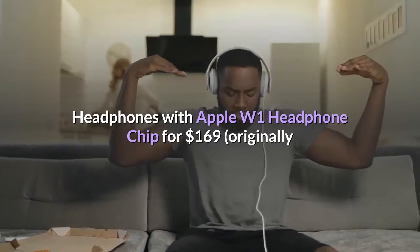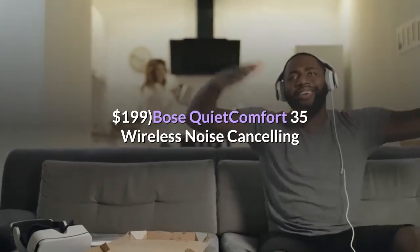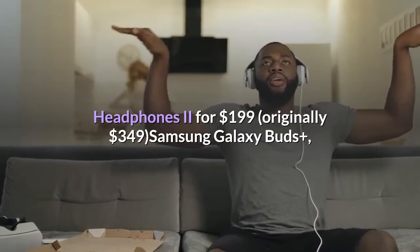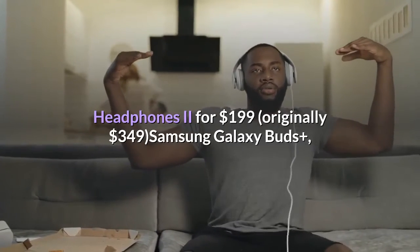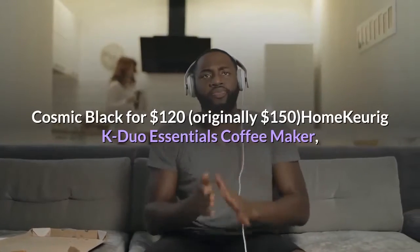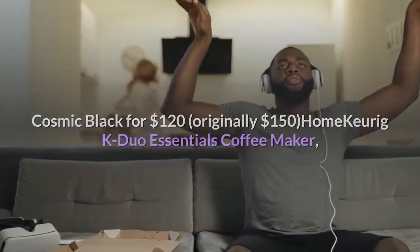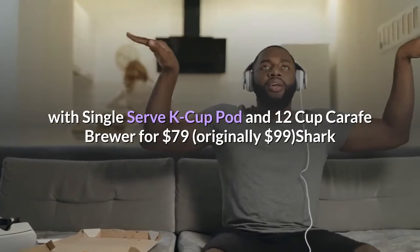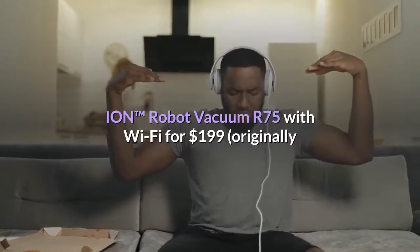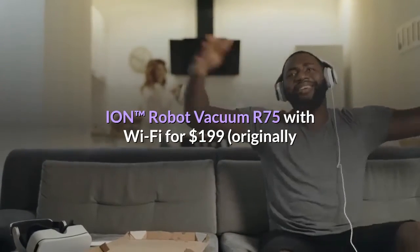Headphones: Apple AirPods with Charging Case 2nd Generation Bundle for $180.15, originally $216.18. Beats Solo 3 Wireless On-Ear Headphones with Apple W1 Headphone Chip for $169, originally $199. Bose QuietComfort 35 Wireless Noise Cancelling Headphones 2 for $199, originally $349. Samsung Galaxy Buds Plus Cosmic Black for $120, originally $150.